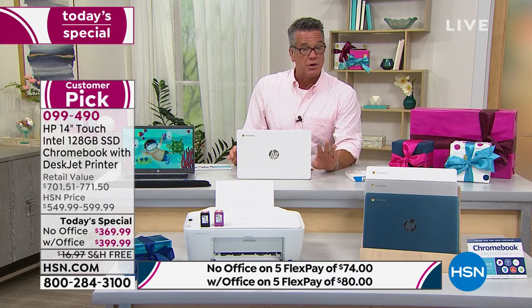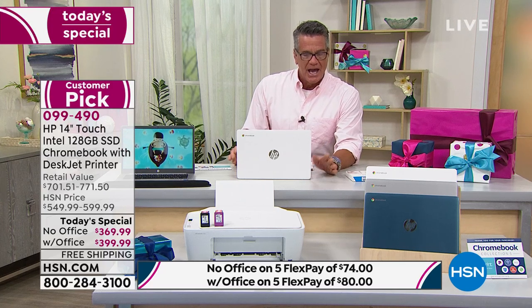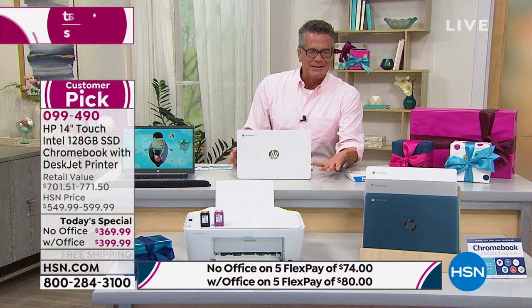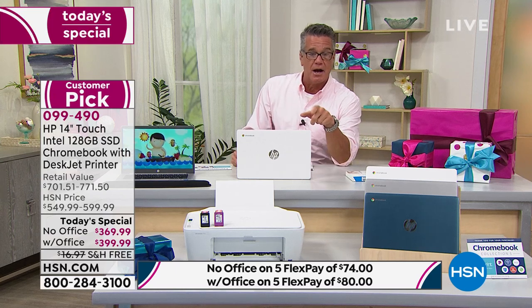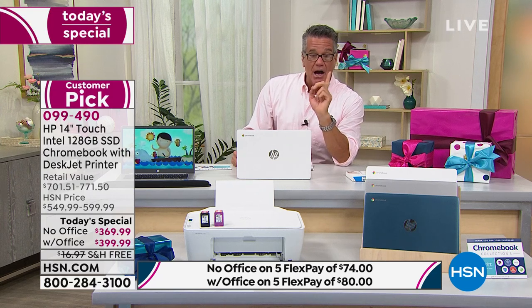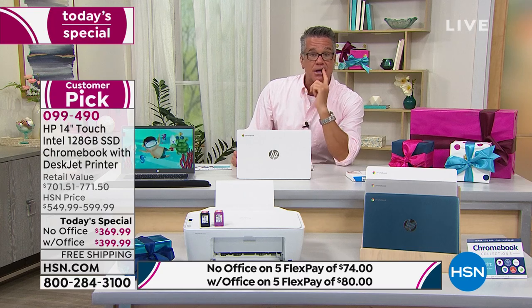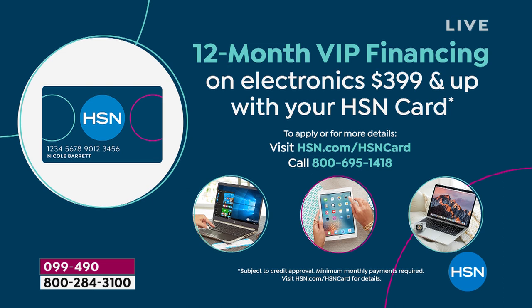You can break up the payments. On the without-Office option, that's five flex — about $74 per month. Five flex with Office is $80. We do our $399 special. If you have an HSN credit card at $399 or more, you get to use something they call VIP financing, and it is brilliant. It doesn't cost you any money — no finance charge. All we do is take the five months of payments and stretch it to 12. We are doing that on the Office option only because it's at $399.